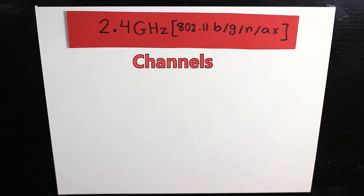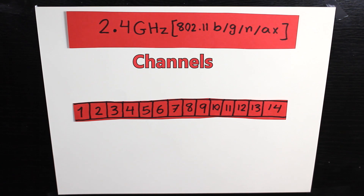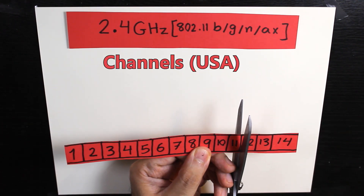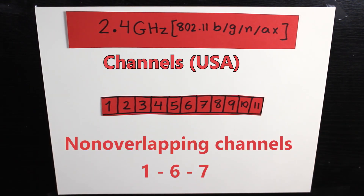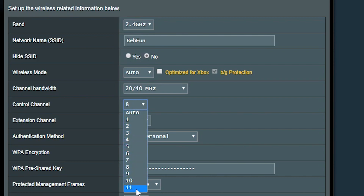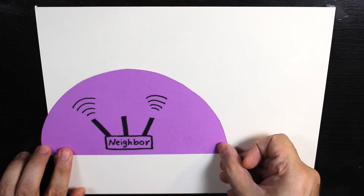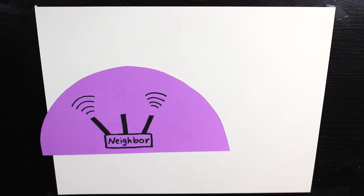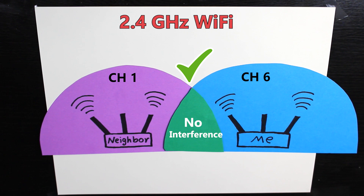First, let's look at the wireless channels available in each frequency band of Wi-Fi. As you can see, there are 14 channels available in the 2.4GHz band, but depending on the country and location, some may not be available — for example, in the US there are only 11. You can either manually select a channel or have your router select one automatically. A good wireless network design avoids interference, so if a neighbor uses channel 1, you'd choose a non-overlapping channel like channel 6.